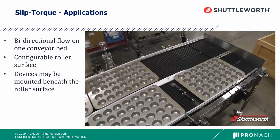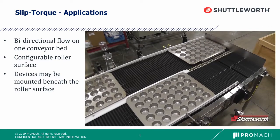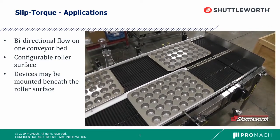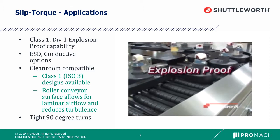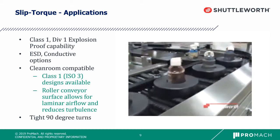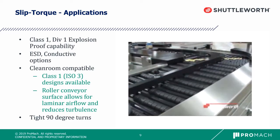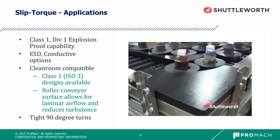Additionally, devices are mounted beneath the roller surface — as you can see with that pusher — which improves the safety and aesthetics of the system. We also have the capability of providing systems with Class 1 Division 1 explosion-proof designs, ESD and conductive options, clean room options, and Class 1 ISO 3 designs are available.